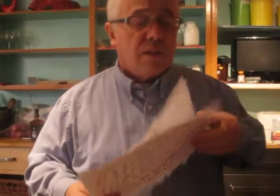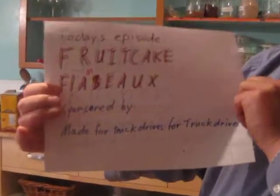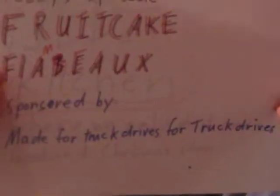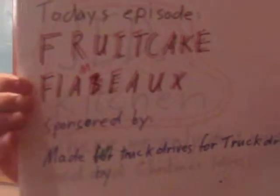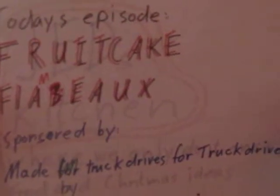Today's episode is a fruitcake flambeau, and it's sponsored by — made by truck drivers, for truck drivers. We can only do this once because I've got it parked outside and we're heading out of town. Let's get started.